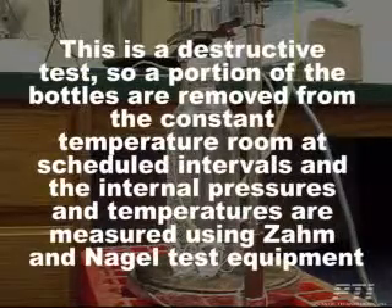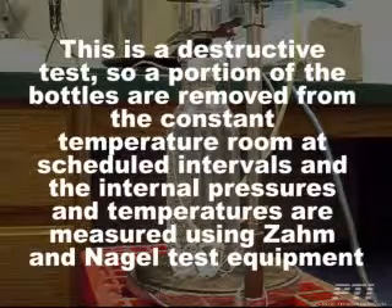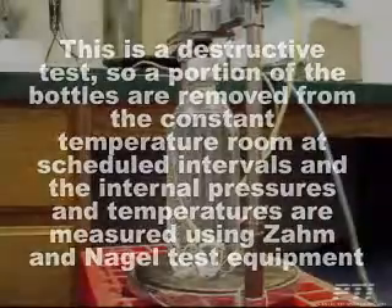This is a destructive test, so a portion of the bottles are removed from the constant temperature room at scheduled intervals and the internal pressures and temperatures are measured using Zom and Nagel test equipment.